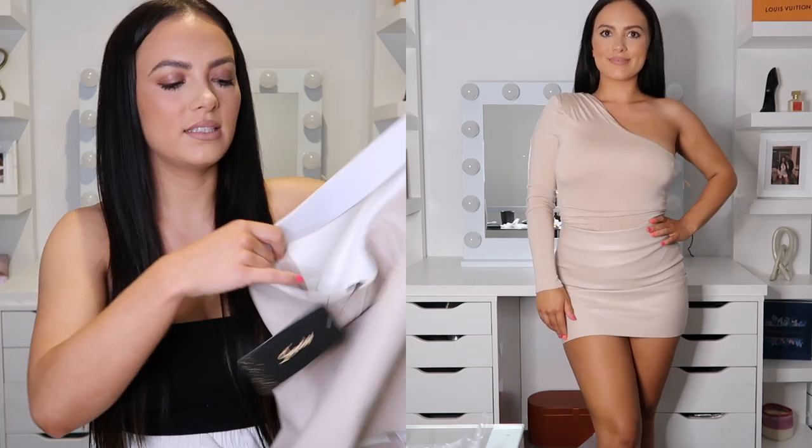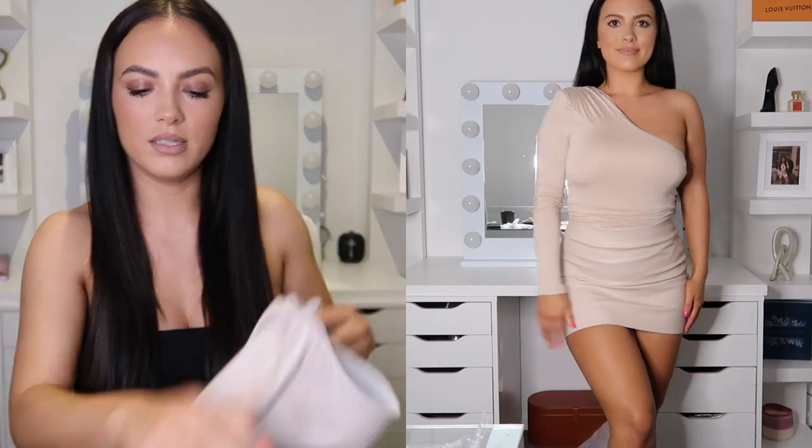First I'm starting with this beige bodysuit. It was $29 and I paired it with this little PU leather skirt, which was also $29. It was really true to size so I ordered a small — I'm 5'3 and I usually wear size 8 clothing.